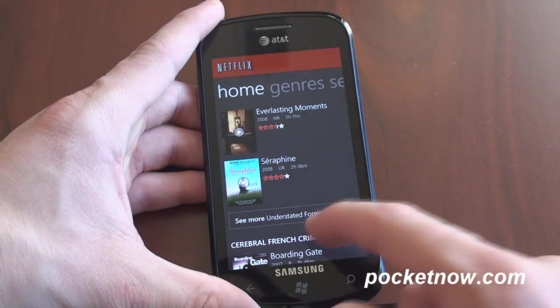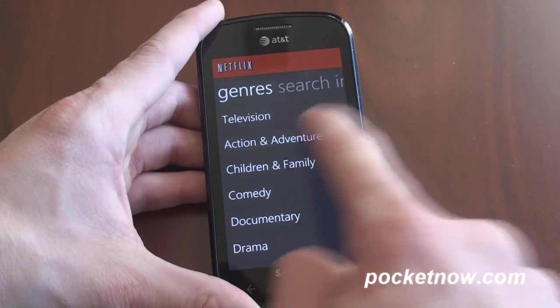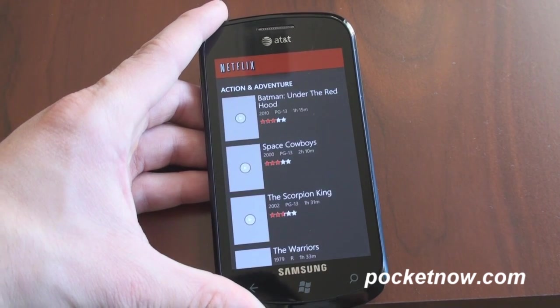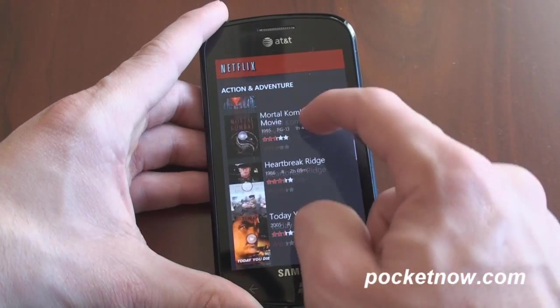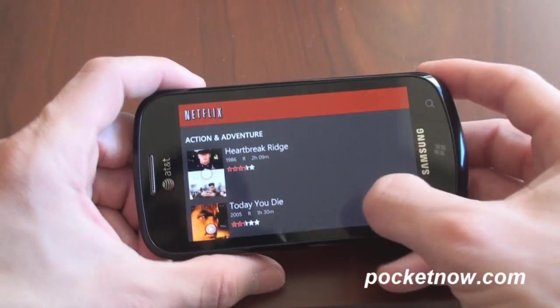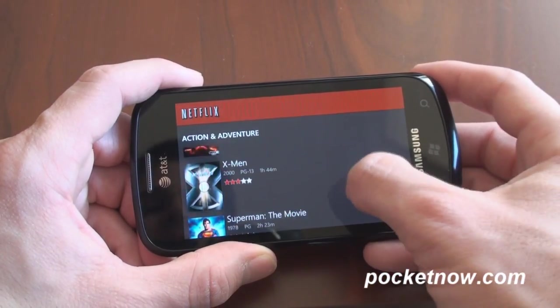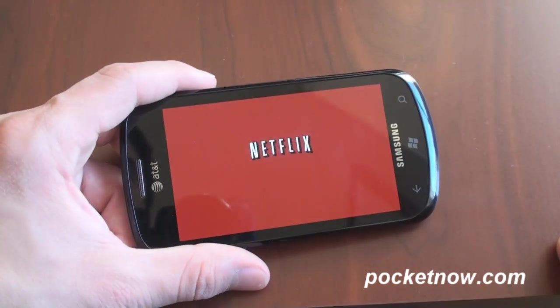Let's look at a movie and see what the streaming quality is like. Going back to genres and dialing into action and adventure. Just flicking through — we can do this in landscape view as well. Okay, there's X-Men. Let's take a look at how that looks streaming on the Windows Phone 7 device. This is the Samsung Focus.